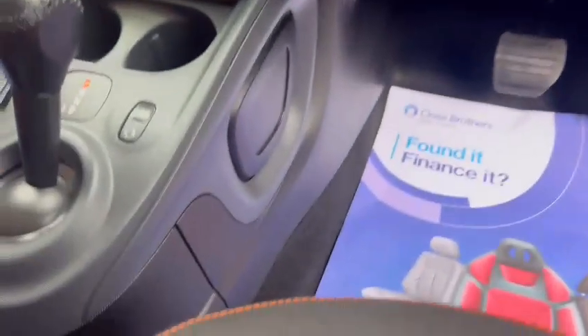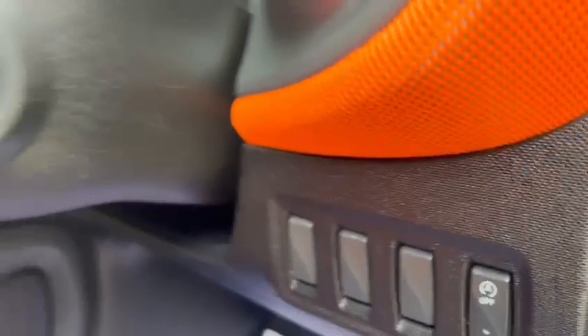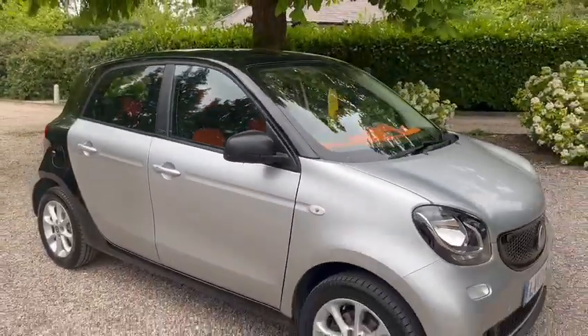It's a fully automatic gearbox. You've also got ISOFIX in the back and traction control. Thanks for looking.